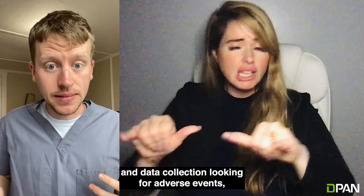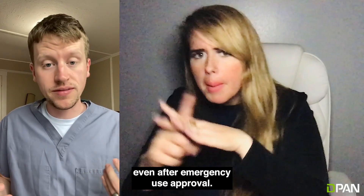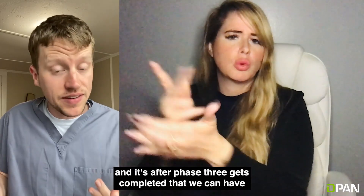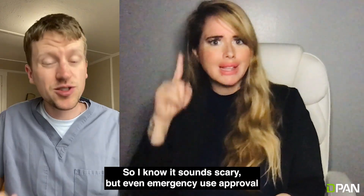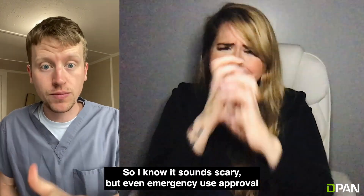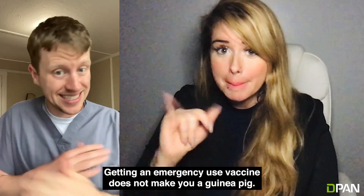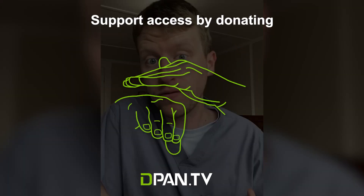We continue to have side effect monitoring and data collection looking for adverse events even after emergency use approval. That's where finishing phase 3 comes into play, and it's after phase 3 gets completed that we can have full FDA approval of the vaccine. So I know it sounds scary, but even emergency use approval requires rigorous testing and data collection. Getting an emergency use vaccine does not make you a guinea pig. Take care.